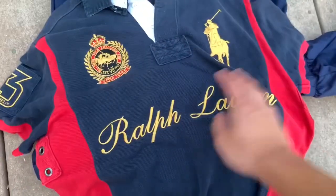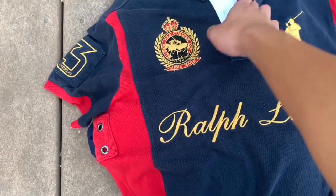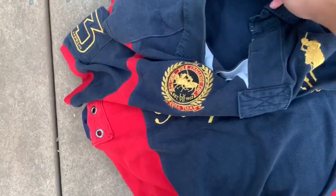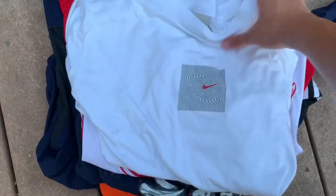This one is my favorite — you have the Ralph Lauren all stitching right there, another crest, size medium, really really cool. Then we have this Essential Nike vintage long sleeve shirt.